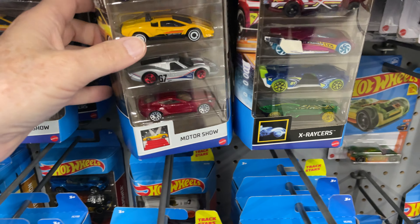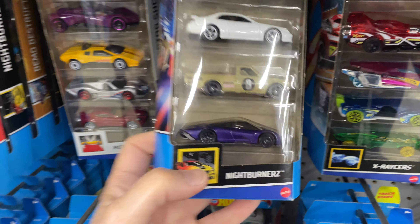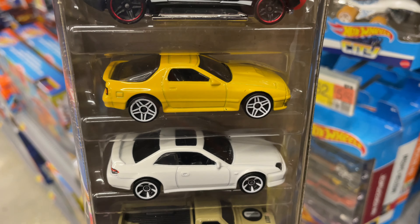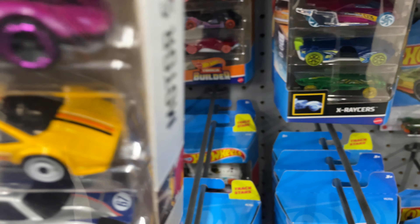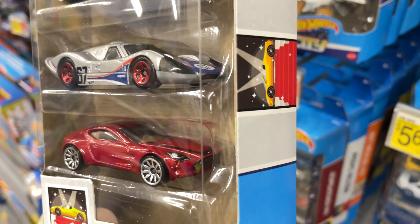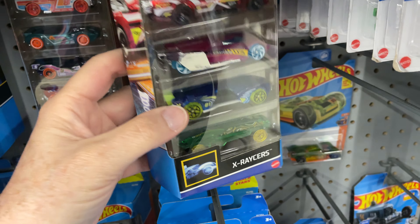Another Motor Show. They do have a nice Night Burners pack here — this one is really cool. Looking for the Nissan five-pack — I have not had any luck finding it yet. I'm sure it's the first one that sells if they open a nice case with all the new five-packs.